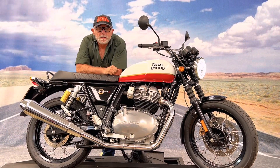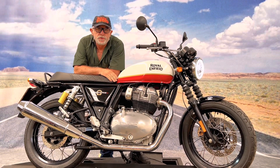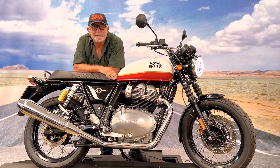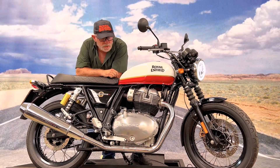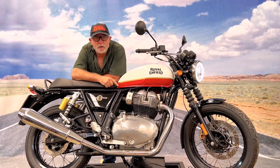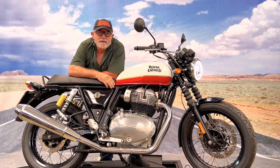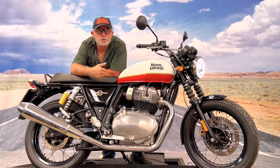Hey guys, who knows this car? This is an Interceptor 2021, 650cc, injected. One thing I think is really cool about this car is that it has a simulation of a carburetor, which makes it look more retro. But it's electronic injection, with exhaust pipes on both sides.